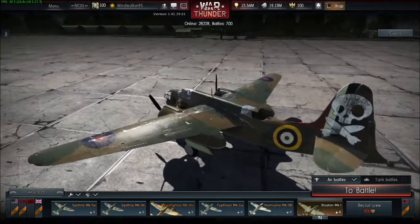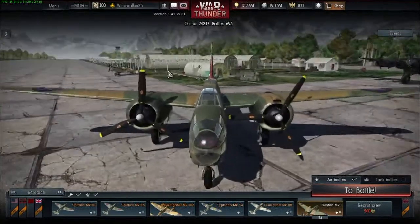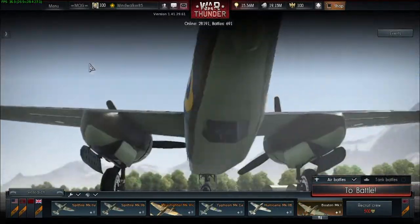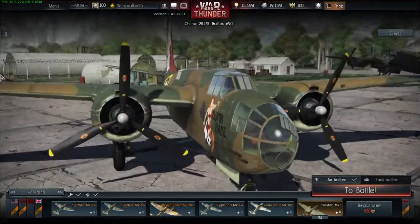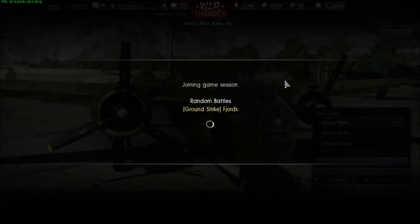In British Commonwealth Air Forces, bomber variants of the DB7 were usually known by the service name Boston, while night fighter and intruder variants were usually known as Havoc. An exception to this was the Royal Australian Air Force, which referred to all variants of the DB7 by the name Boston. The United States Air Force referred to night fighters as P-70s.